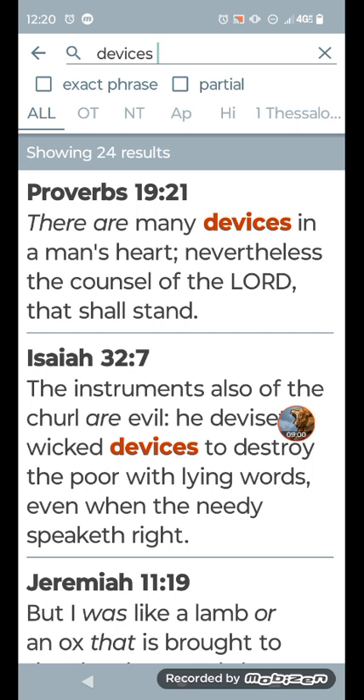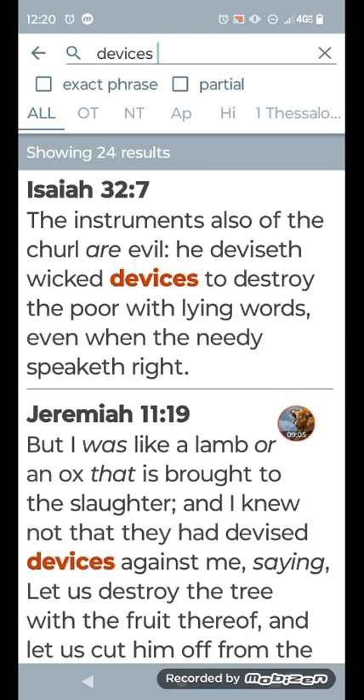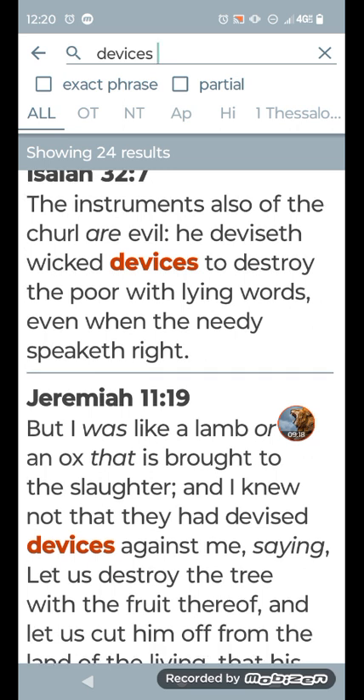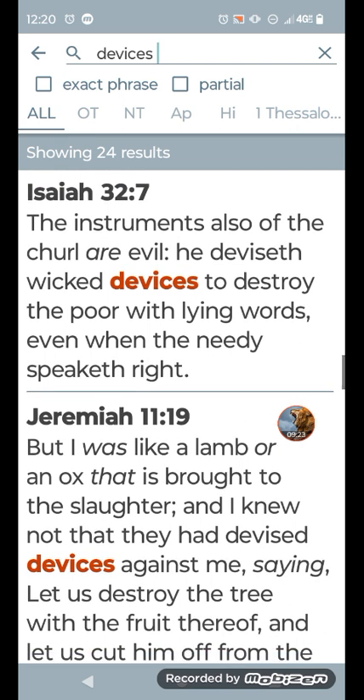I just typed in 'devices' — see how many times it pulled up. I was looking for a particular verse. Isaiah 32:7 — it says 'the instruments also of the churl are evil. He devised wicked devices to destroy the poor with lying words, even when the needy speaketh.' Yeah, and who knows about that device? They say it's not tracking your data. Well, they've already been doing the data stuff for a long time, man.